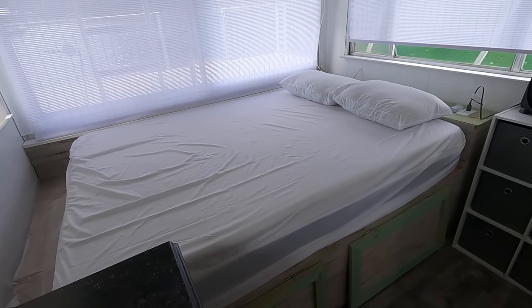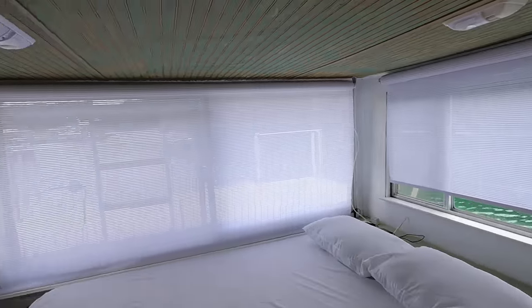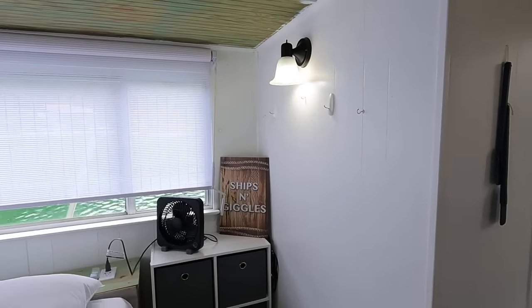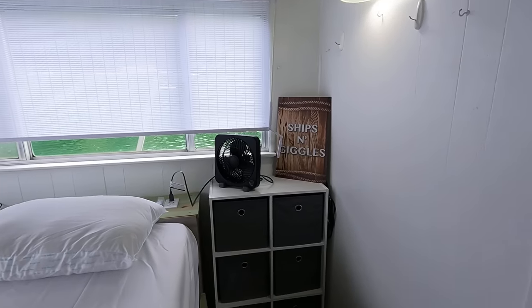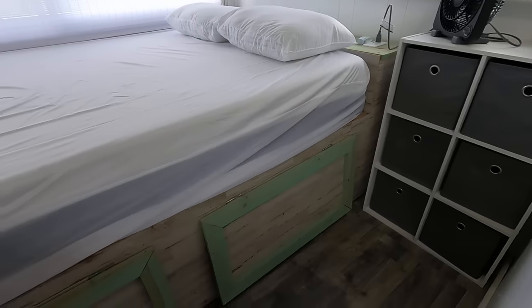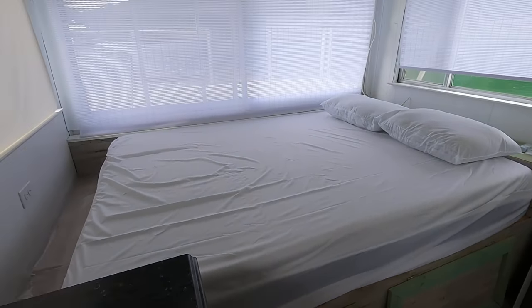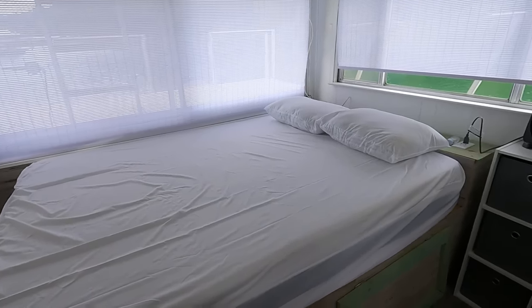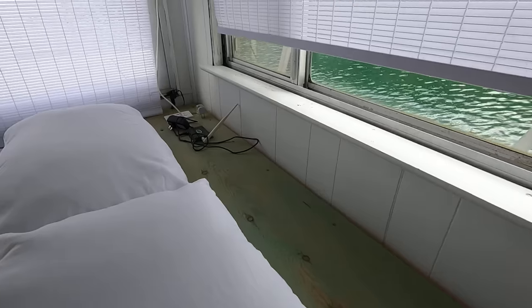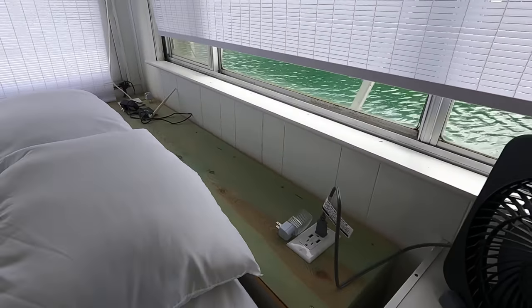Heading toward the stern, beyond the bathroom, is the master bed. There's plenty of lighting all the way around — 12 volt lights integrated overhead and a 110 volt LED light on one side. There's a pair of fans, a small storage cabinet, and integrated storage underneath the bed. At the headboard, outlets are integrated including two 110 volt outlets on either side along with a pair of USB outlets.